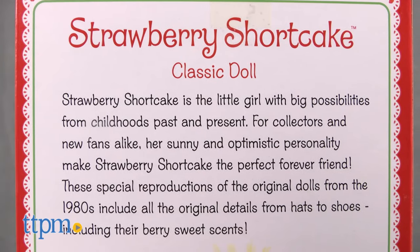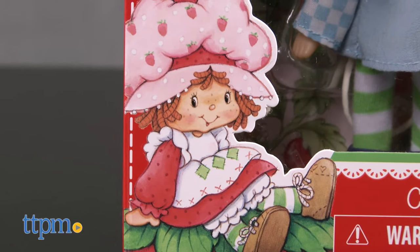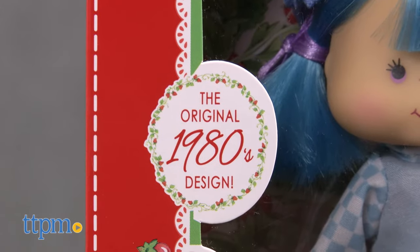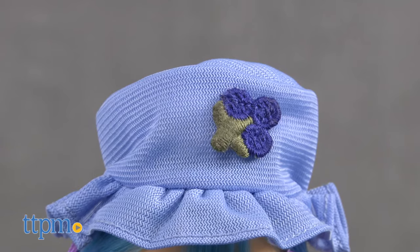The Strawberry Shortcake dolls were first introduced in the 1980s. Strawberry Shortcake is a bright and energetic little girl with red hair, freckles, and a big smile — and Blueberry Muffin has been one of her very good friends since the beginning.